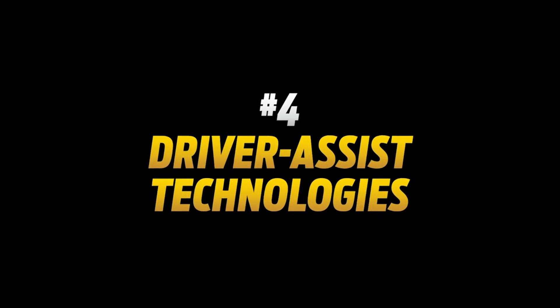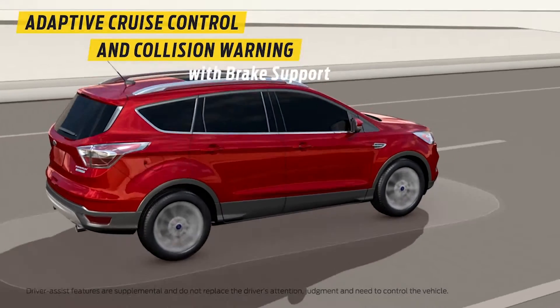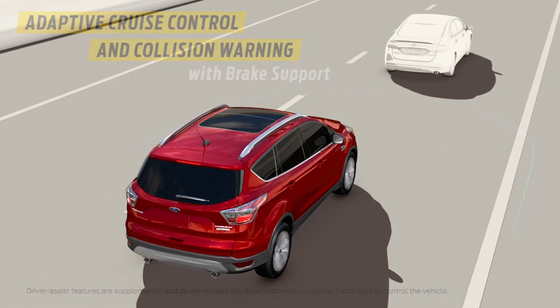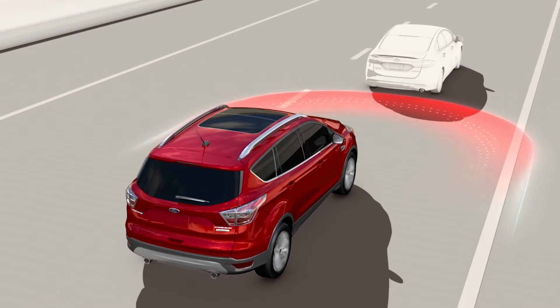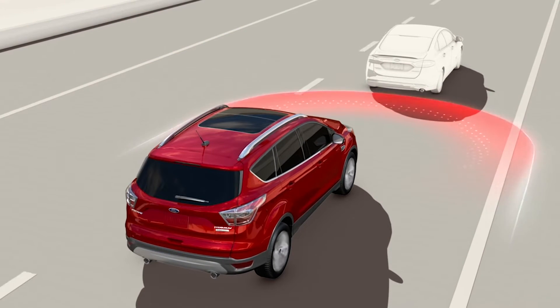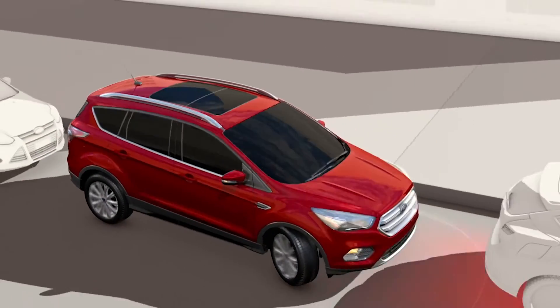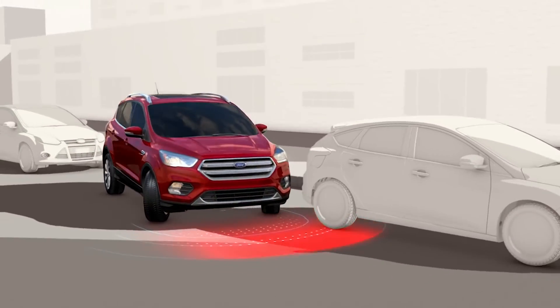Number four: driver assist technologies. Escape gives you the ability to set a comfortable distance between you and the car in front while using the adaptive cruise control — if it slows, the Escape slows. And with enhanced active park assist, getting in and out of tight parking spaces becomes as easy as pressing a button.